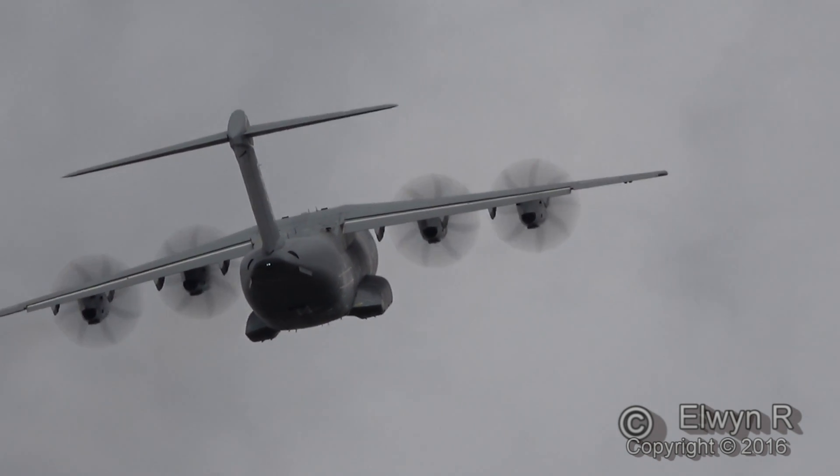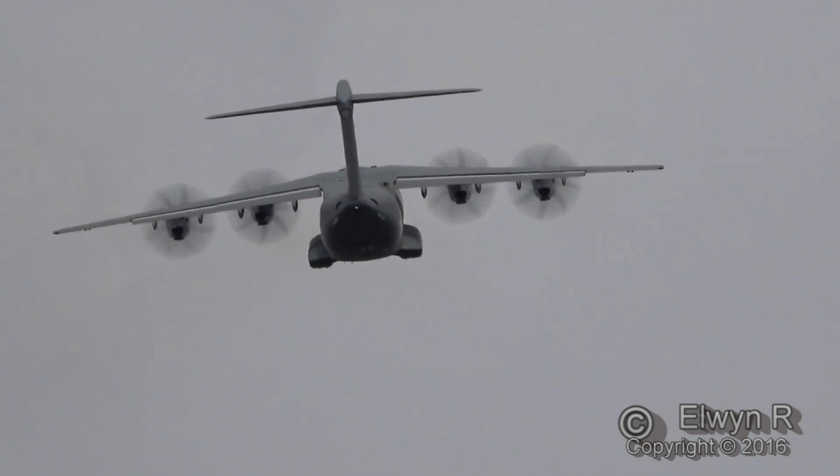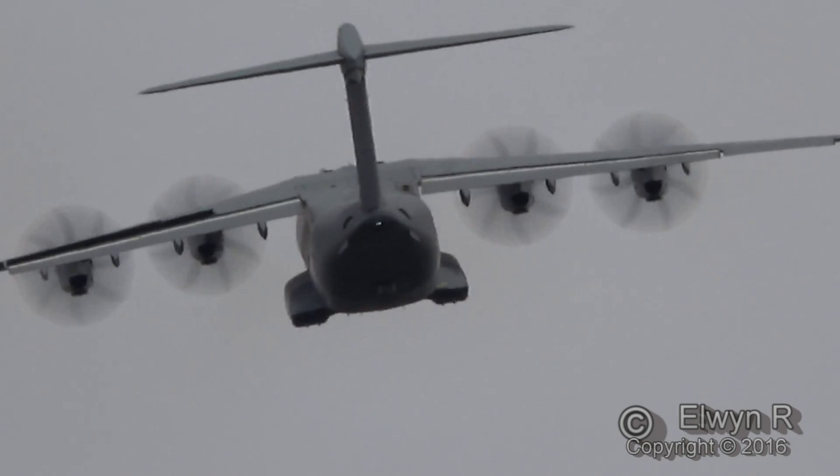This aircraft just does things that a large aircraft of that size and weight should not be able to do. That angle of climb is about 25 degrees. Absolutely unbelievable.